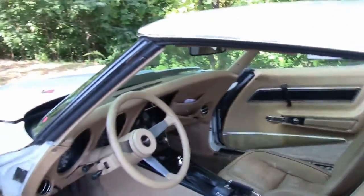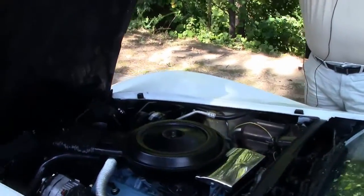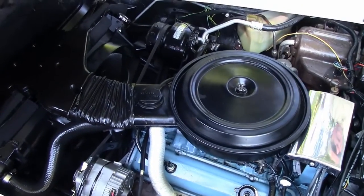Going into the engine compartment, you're going to have your 180 horsepower. And as I mentioned, it has air conditioning.